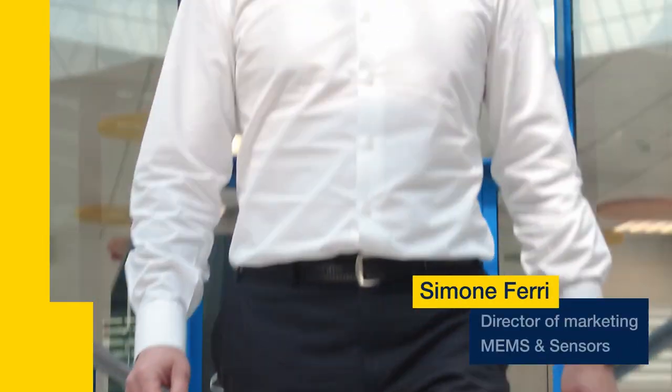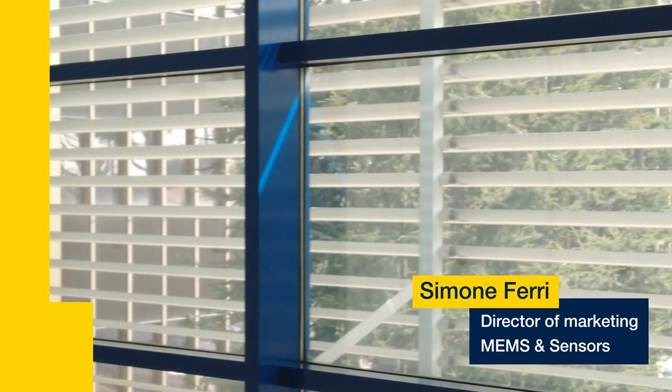I'm Simone Ferri, Director of Marketing for MEMS at ST Microelectronics. ST is the leader in edge AI, but we wanted to aim even higher and innovate to reach what we call global system efficiency. That's why we embed the machine learning core inside the MEMS sensor.